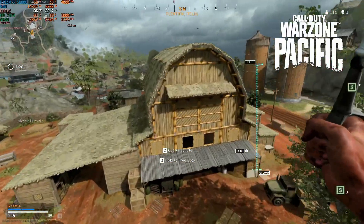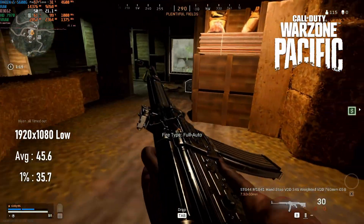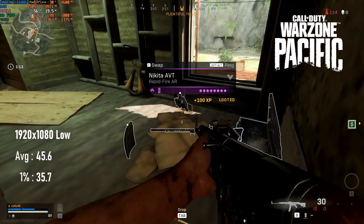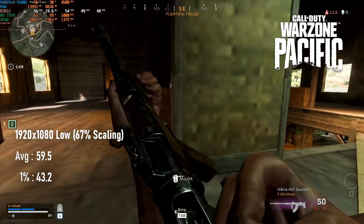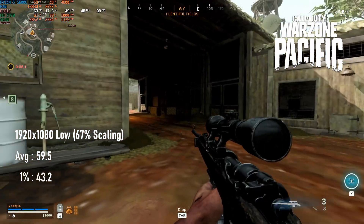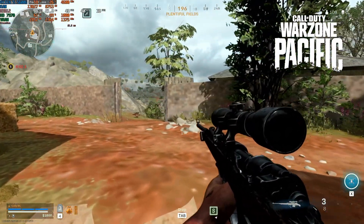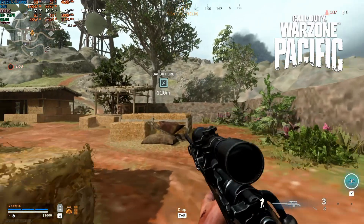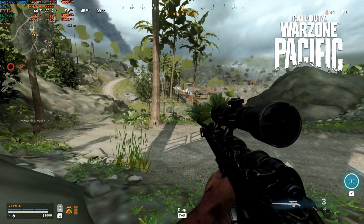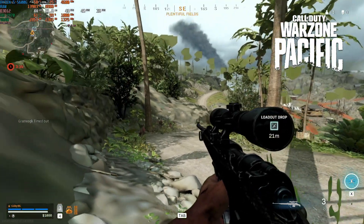I was also a little disappointed in how the 7970 handled Warzone. Its 45fps average at 1080p low and almost 60fps using 67% scaling are just about playable, but that's not why I'm disappointed. Once more, the scores from the 7970 are basically indistinguishable from those of the R9 280 — a card with 256 fewer shader units and almost 170MHz slower clock speeds.